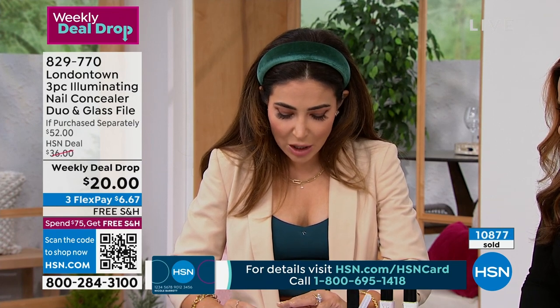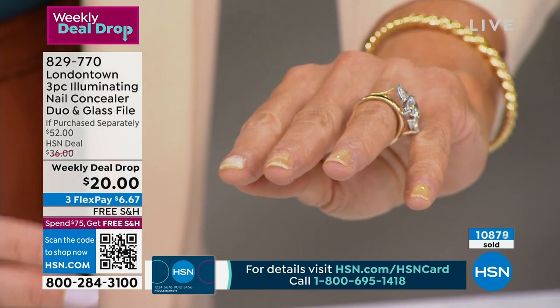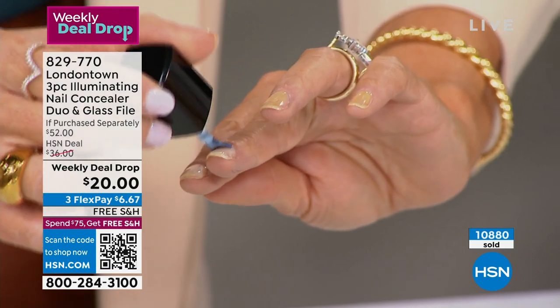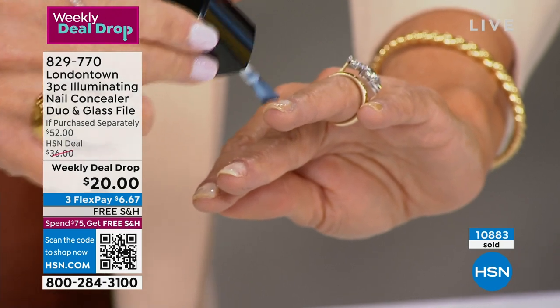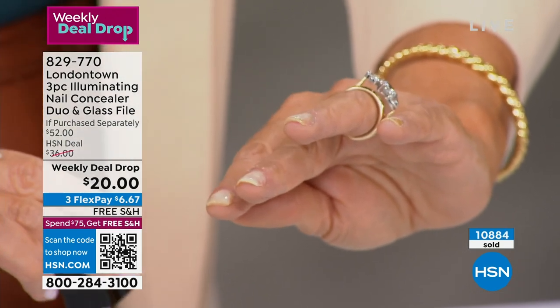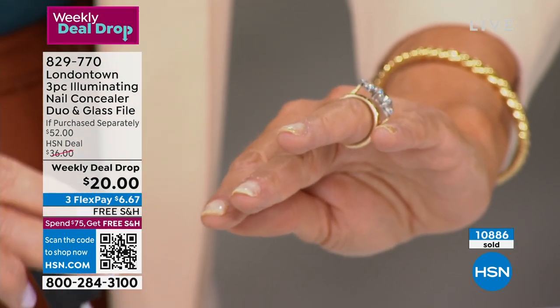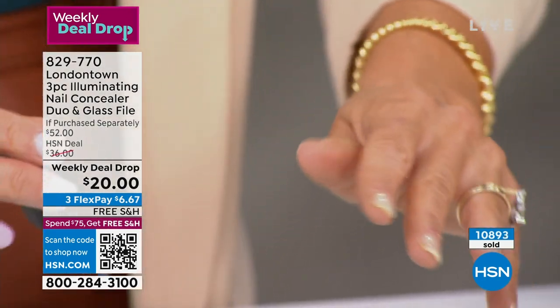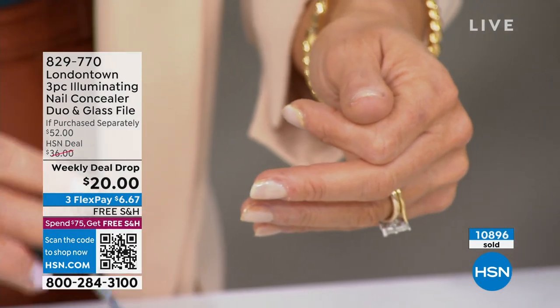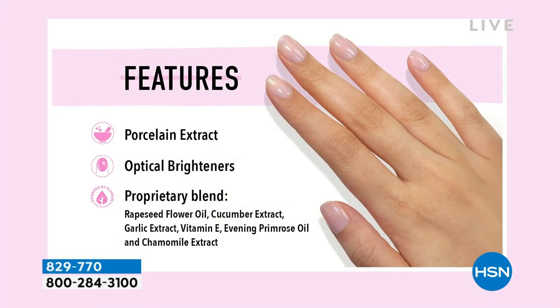I can see it already. Yes, it's instant. It's the optical brighteners and the porcelain flower extract in our formula, along with botanical extracts and antioxidants like Vitamin E and flower oils, which are the foundation of our formula. So it's all good-for-you ingredients, but it's those optical brighteners and that porcelain flower extract that give that iridescent, brightened look. And you will see that all of that yellow is just gone.